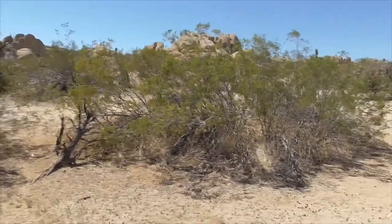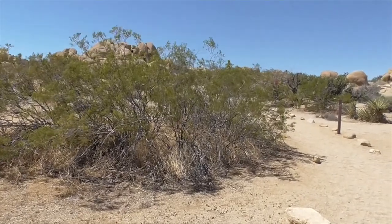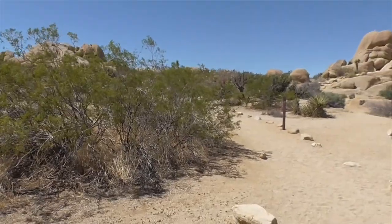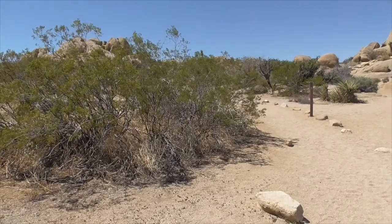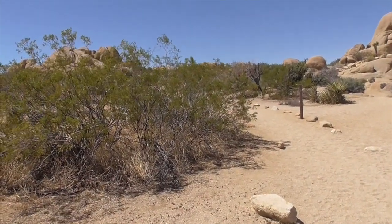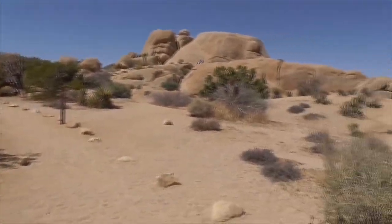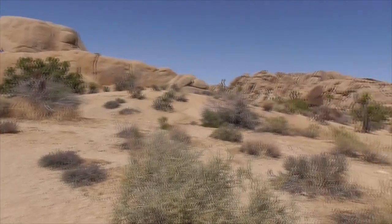Behind Skull Rock, across the road, this is called Discovery Trail. It's part of the gifted children's gate program designed in 2012. It's about a 0.68 mile trail with lots of little stops where you can learn about everything you want to know about the desert out here.